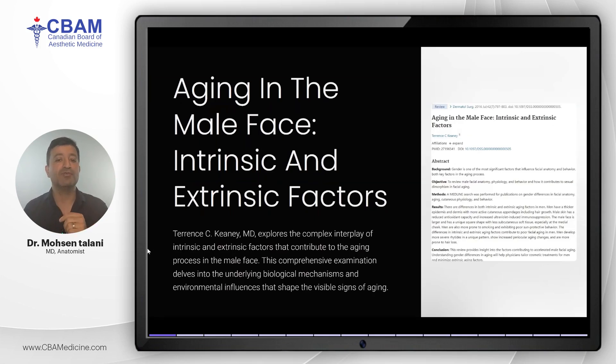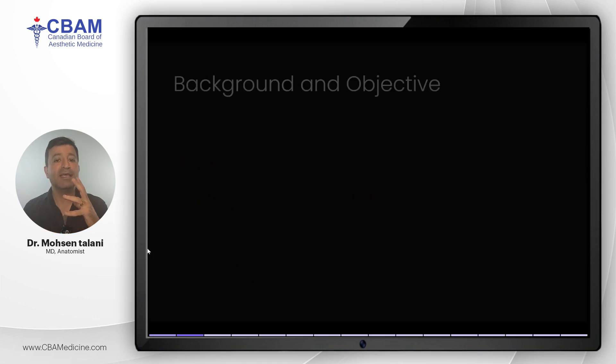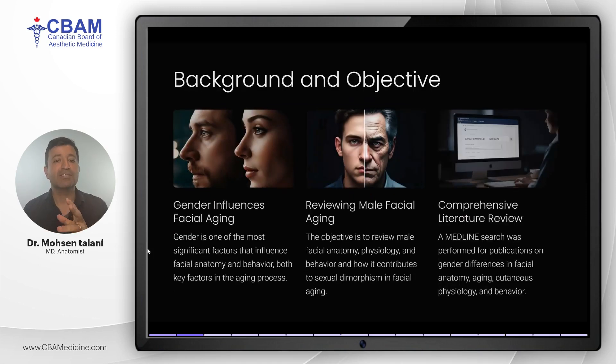By understanding these differences, we can refine our treatments to meet the unique needs of male patients. It's important to recognize that gender significantly influences facial anatomy and behavior, both of which play key roles in the aging process. Today we'll be reviewing how male facial anatomy, physiology, and behavior contribute to sexual dimorphism in aging. Dr. Keeney's research involved a comprehensive review of literature using MEDLINE to explore these gender differences.